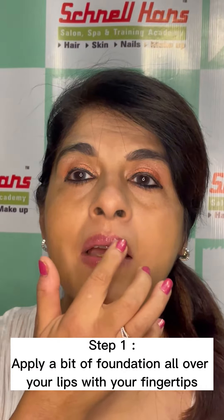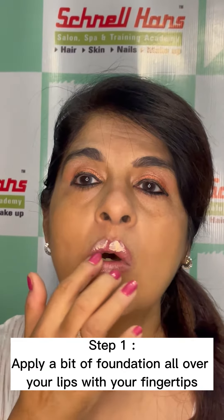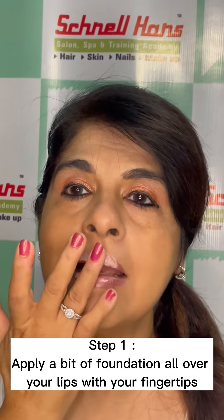Step 1: Apply a bit of foundation all over your lips and blend nicely.